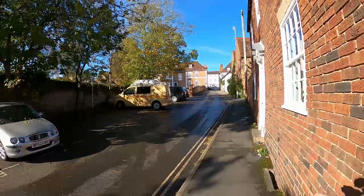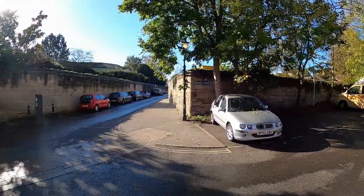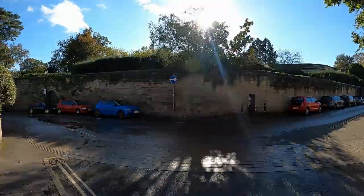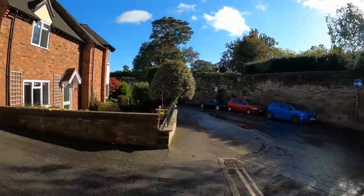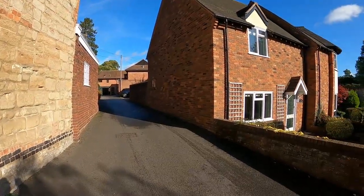At the top of Back Lane is the high street, so you really are in the centre of Warwick with all its amenities and facilities. It's a gloriously sunny day and here we are overlooking the castle estate. This is the vehicle entrance to your car parking space.